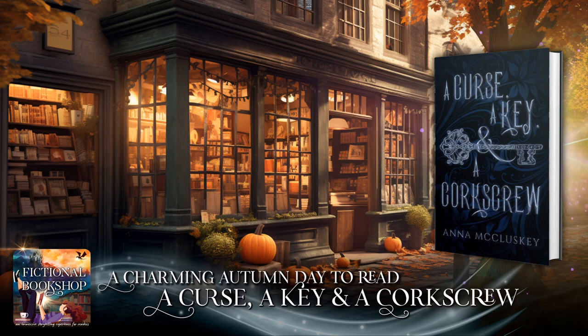You close the book — A Curse, a Key, and a Corkscrew by Anna McCluskey — and put it back on the corner shelf. A dark gray cat twines about your ankles as you head back to the front of the shop, where a cheerful-looking shopkeeper gives you a wave. She calls the cat over, and you set the chime above the door jingling on your way out, giving a wave of thanks. You'll want to come back, so you glance at the hand-painted sign in the front window which reads: Fictional Bookshop.